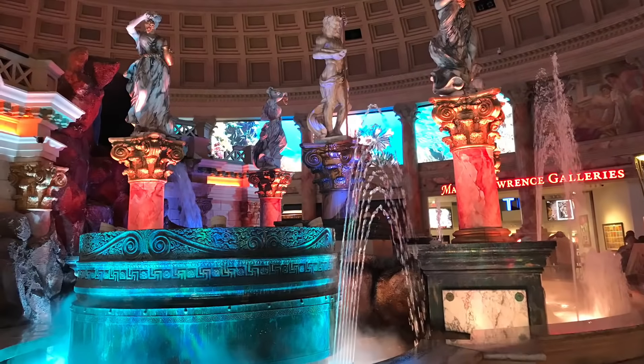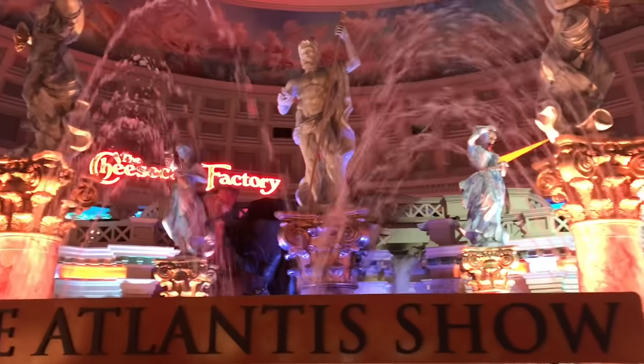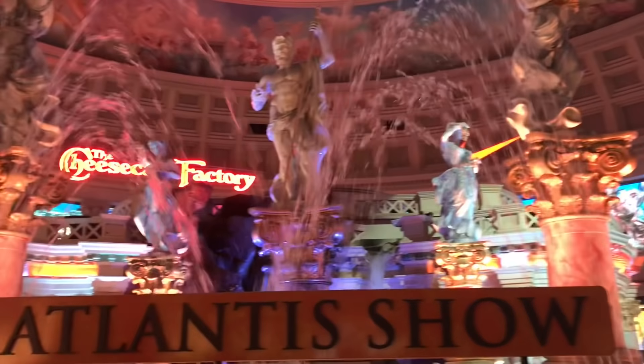It is a short animatronic show telling the story of the myth of Atlantis. Unfortunately, the show wasn't on when we were there, so we settled for photos.